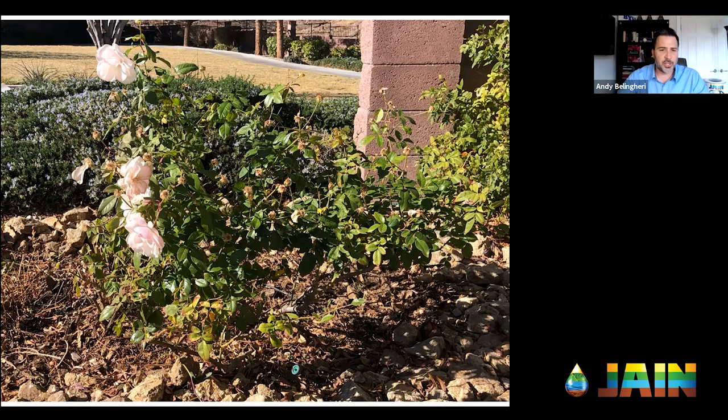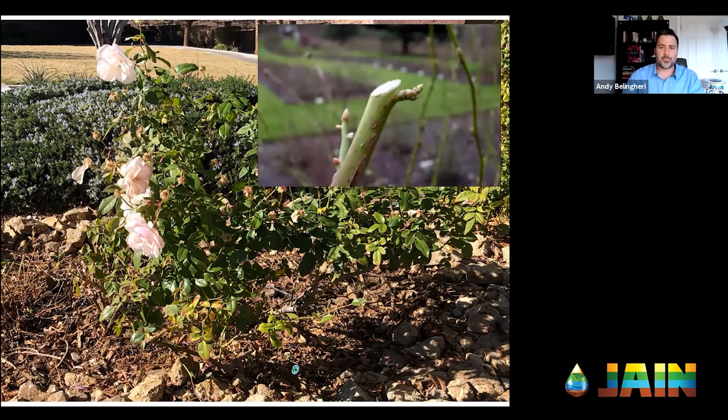Starting with this, you can see it still has some blooms on it — I need to do some deadheading. It had a lot of growth over the past year, a lot of stuff crisscrossing. The first thing I did was come in and cut out anything that was dead or damaged. My son throws a football into the rose bush and breaks a branch — I cut that out. Anything dead, I cut that out. Anything crossing, I cut that out.